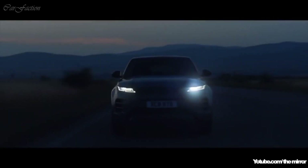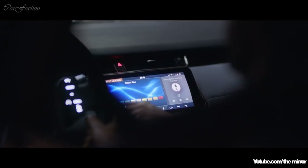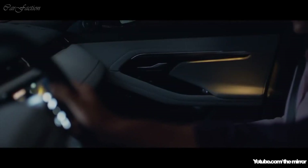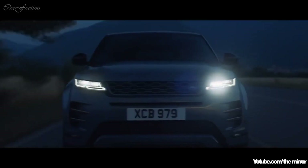And once the sun sets, the interior comes alive with atmospheric, configurable ambient lighting. With a selection of colors and brightness levels, your choice of mood is completely up to you.